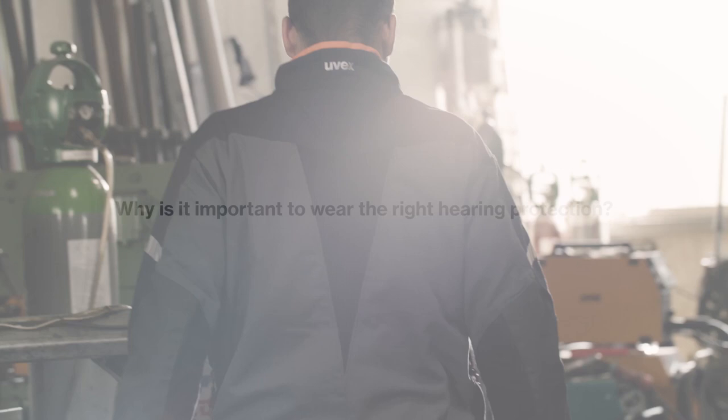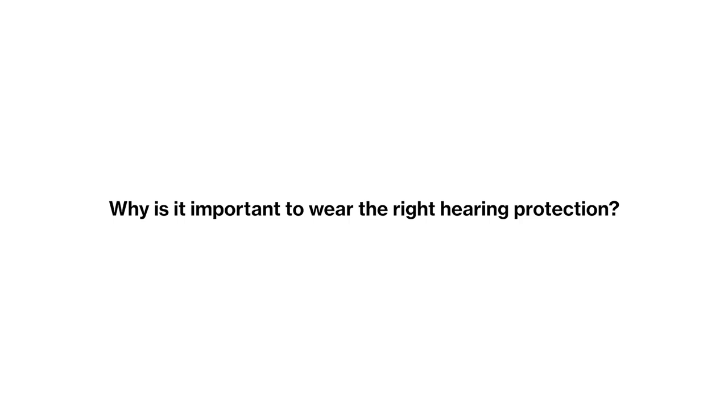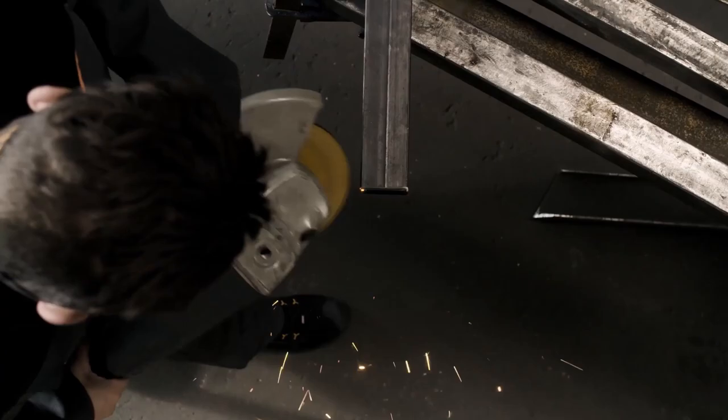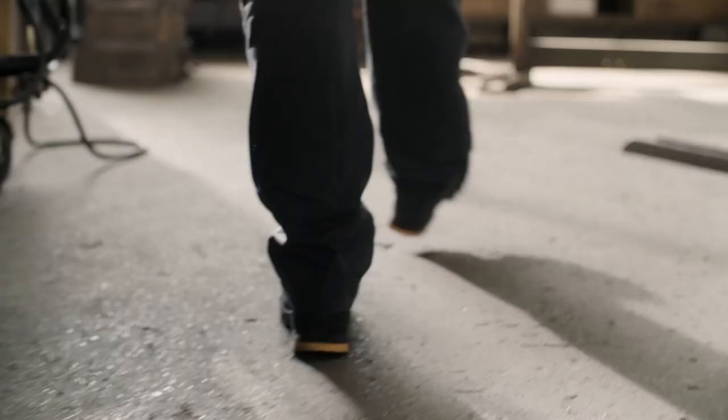Metal processing plants are often extremely noisy working environments, and the acoustic burden is consistently demanding. So which hearing protection should be worn in such a working environment?